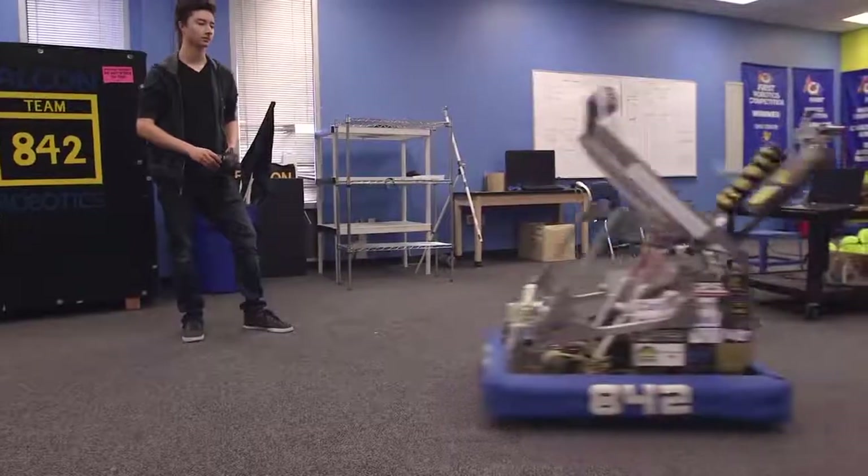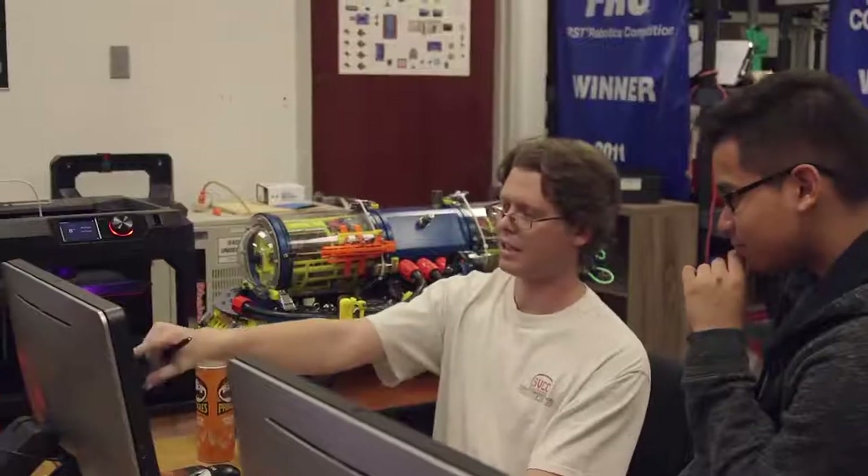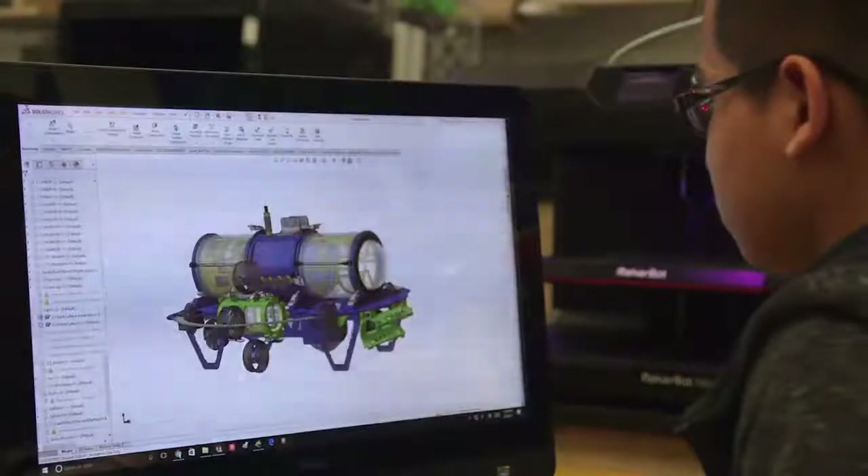Kids get excited when they hear 'robots' and they want to get to use them. But before we just hand over any robot, they have to build it. You have to understand not only what's going to be built, but what's going to be inside the robot in order to run it, in order to control it.